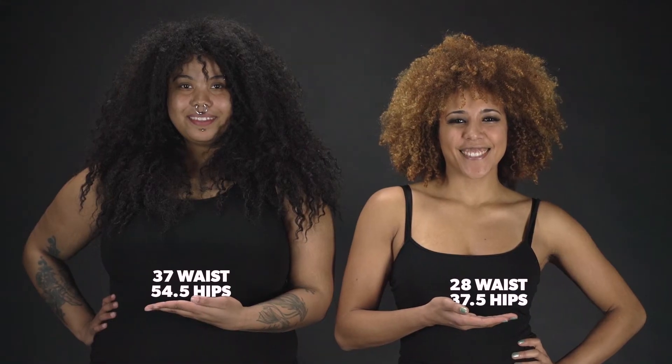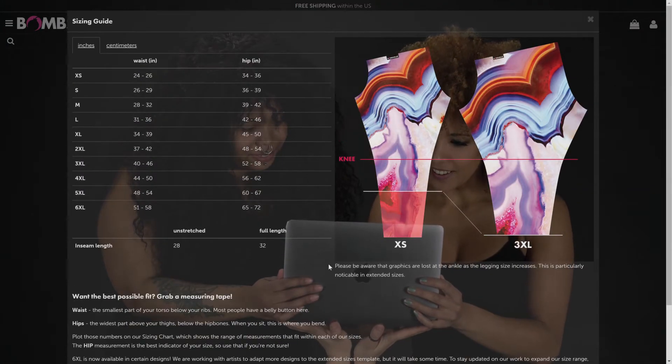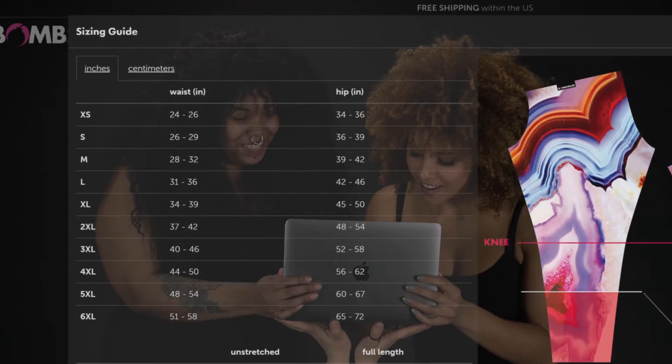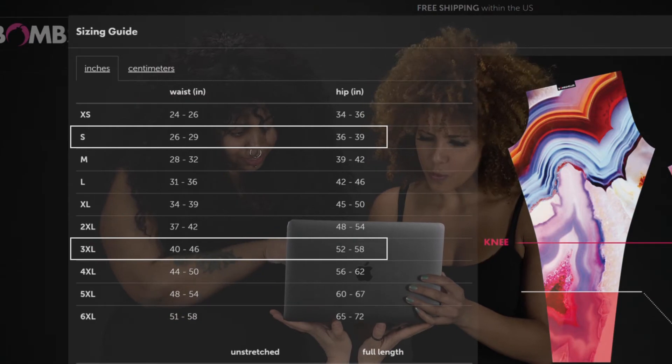Take your measurements and plot them on our sizing chart, which shows a range of measurements that fit within each of our sizes. If your measurements fall in two sizes, go with the smaller option to ensure a better fit. Our leggings are very stretchy, so don't worry.